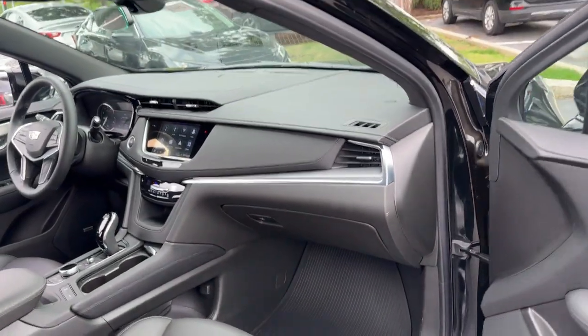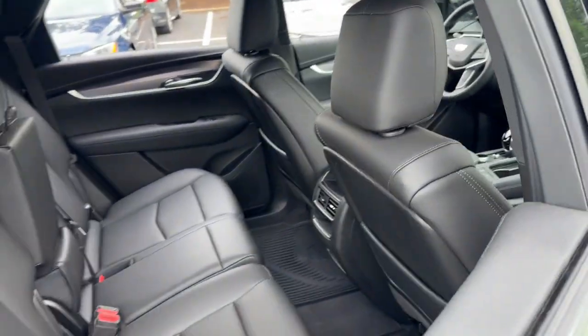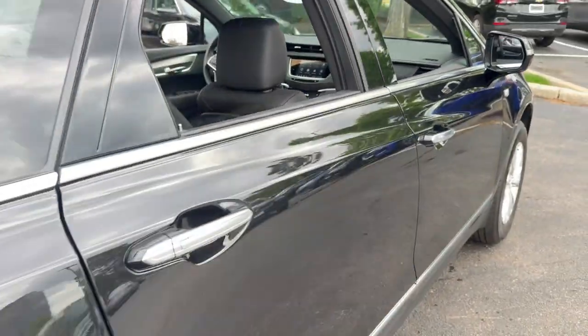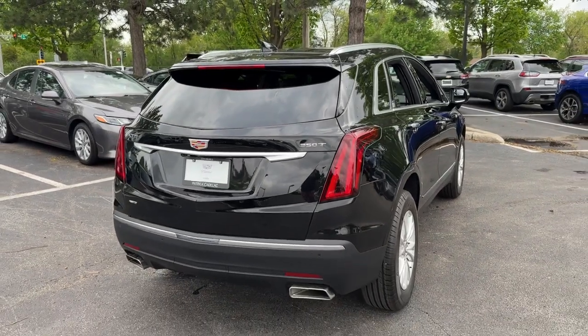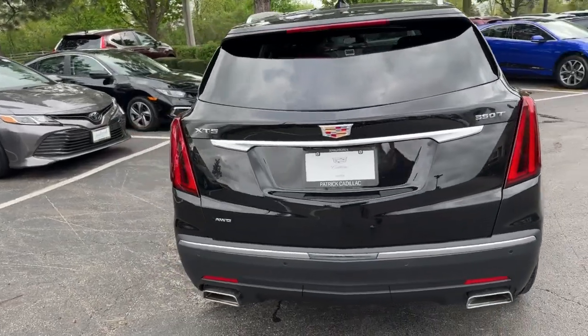The following are some of this vehicle's highlighted options: wireless Apple CarPlay and Android Auto, heated driver's seat, keyless entry, satellite radio, power liftgate, woodgrain interior trim, heated mirrors, premium sound system, and aluminum wheels.